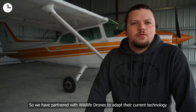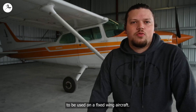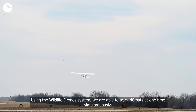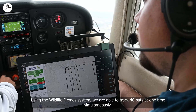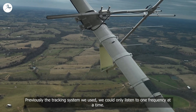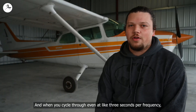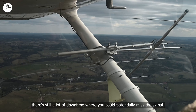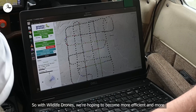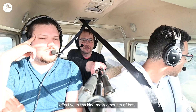We have partnered with Wildlife Drones to adapt their current technology to be used on a fixed-wing aircraft. Using the Wildlife Drone system, we are able to track 40 bats at one time simultaneously. Previously, the tracking system we used could only listen to one frequency at a time, and when you cycle through even at three seconds per frequency, there's still a lot of downtime where you could potentially miss a signal. So with Wildlife Drones, we're hoping to become more efficient and more effective in tracking large numbers of bats.